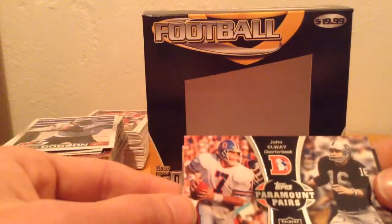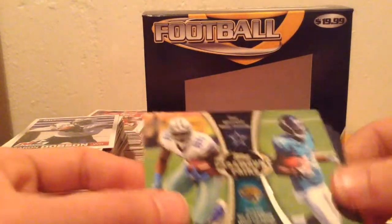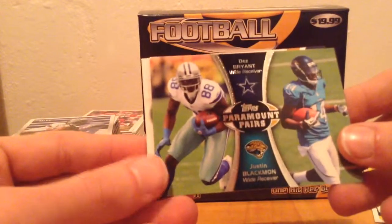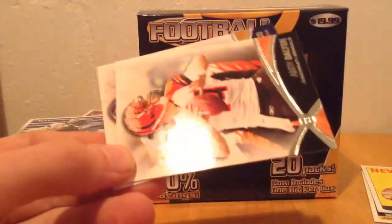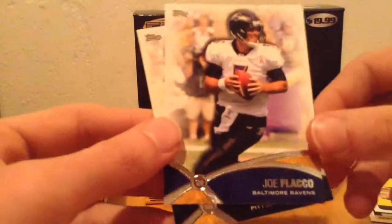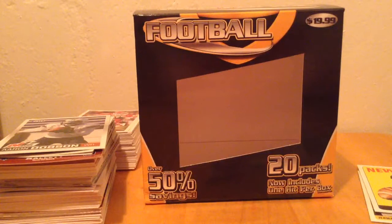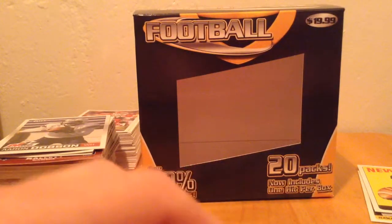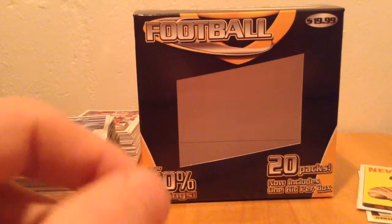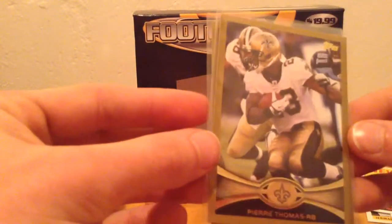And then you're going to get the Paramount Pairs - John Elway, Dez Bryant, and a Justin Blackman. And then you've got these couple little Topps inserts that they throw in there - I don't know what they call them, but you got an Andy Dalton, Joe Flacco, and Antonio Brown. Not a bad thing. I got a couple of those gold bordered parallels that you get in the 2012 Topps.